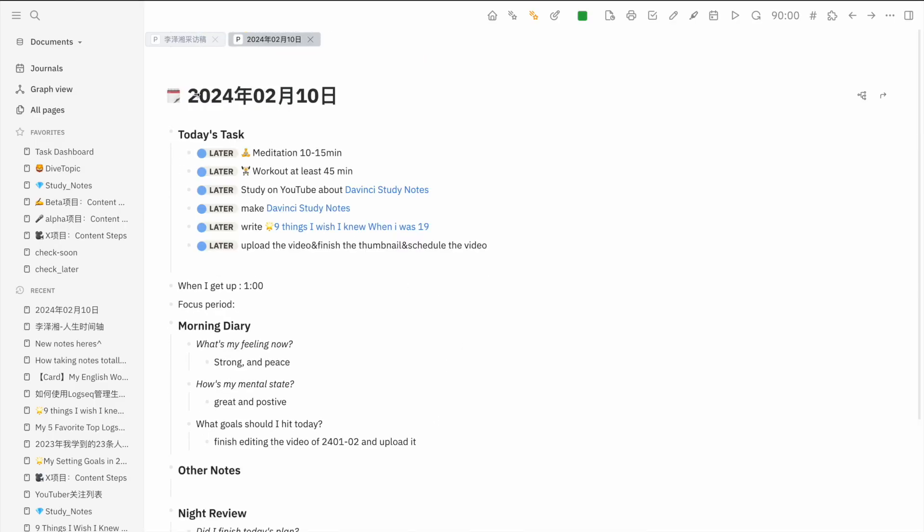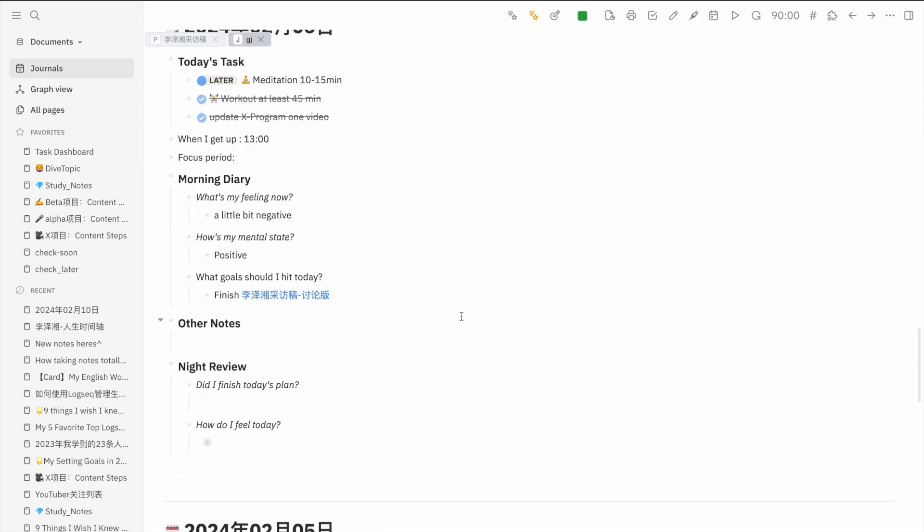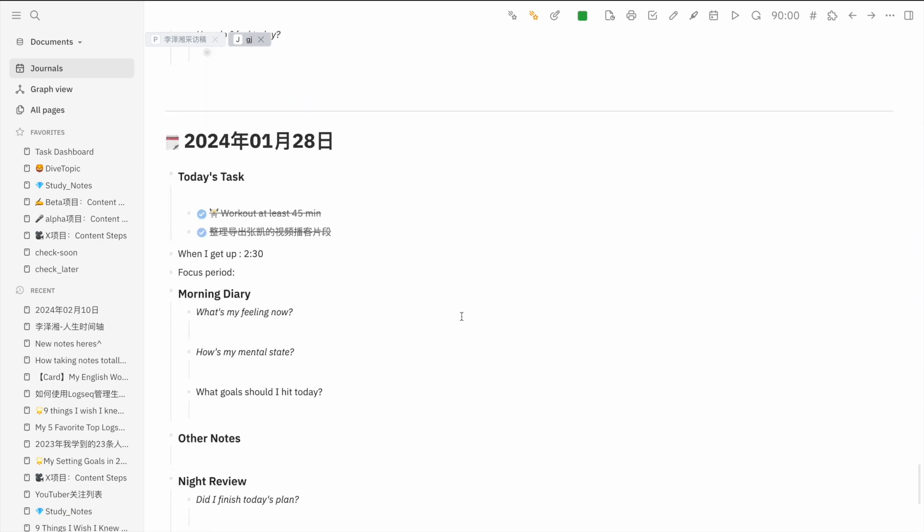During my daily journaling sessions, I can smoothly list tasks and connect them to relevant projects or notes. The To-Do List plugin takes task management to the next level by placing a convenient task list at the top-right corner of the interface. I can add tasks at the moment, and I can set them for different dates or priority without the hassle of navigating through various journal pages.